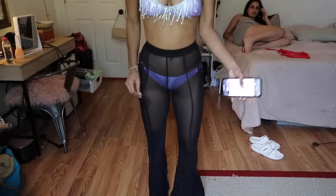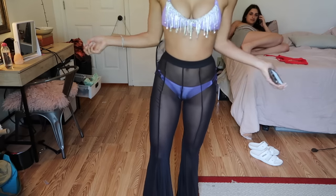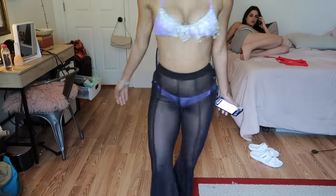I forgot to show you these pants. These are the See Into My Soul Mesh Cover-Up black pants and they're $16.99. These are also a 10 out of 10 — I'm probably going to wear them to a festival.